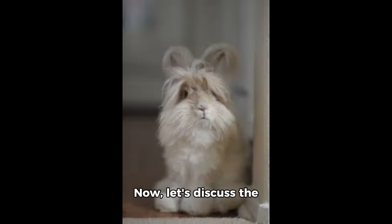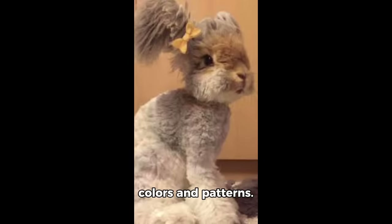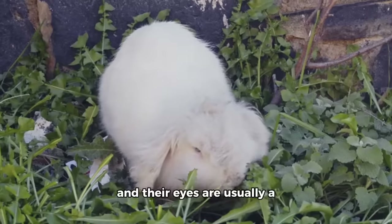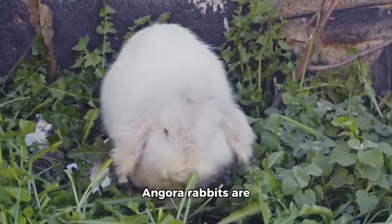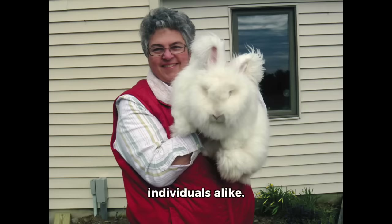Now, let's discuss the physical characteristics of Angora rabbits. They are small to medium-sized animals, with a fluffy coat that comes in various colours and patterns. Their ears are long and pointy, and their eyes are usually a bright and expressive shade. Angora rabbits are stocky, with a compact body and short legs, but they have a gentle and friendly personality, making them great pets for families and individuals alike.